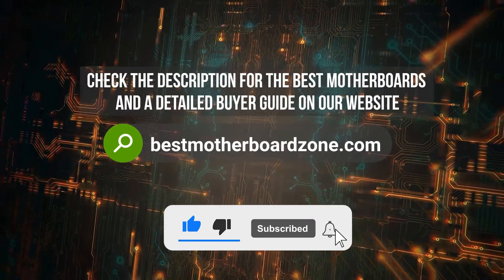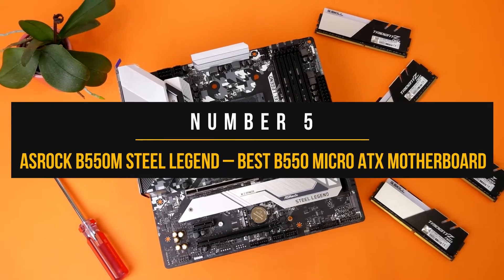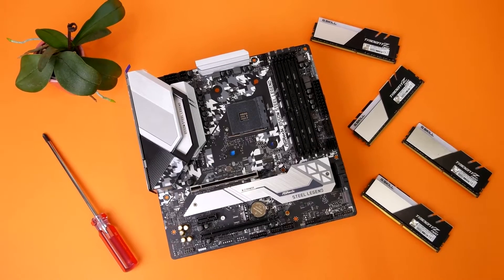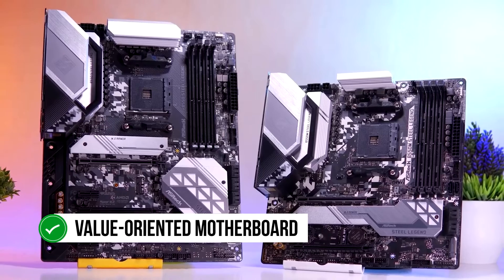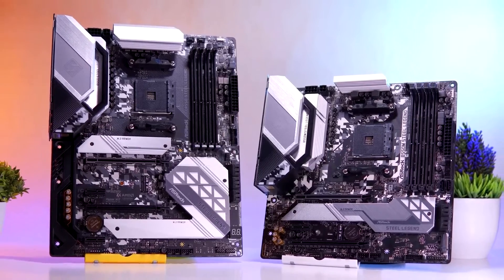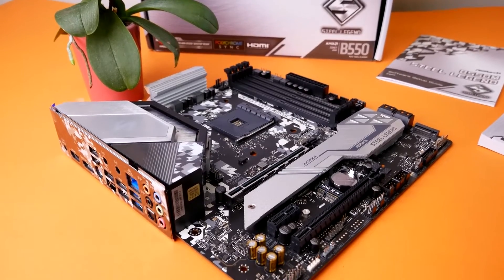Before we dive in, make sure to subscribe and hit the bell icon so you never miss a video from us. Number 5: ASRock B550 Steel Legend. The ASRock B550M Steel Legend is a value-oriented motherboard that would go nicely with budget Ryzen processors such as the Ryzen 5 3600 or Ryzen 5 5600X.